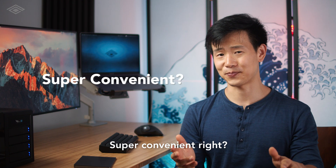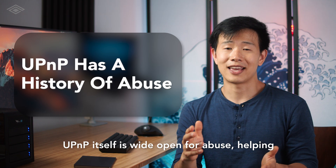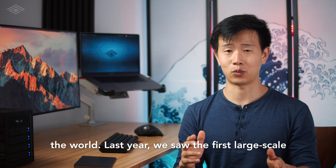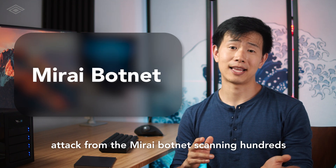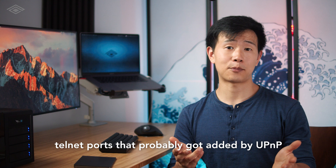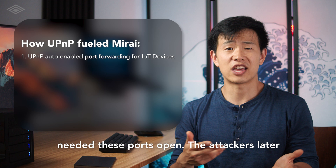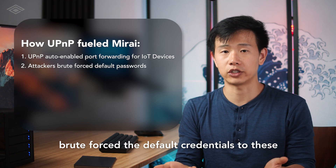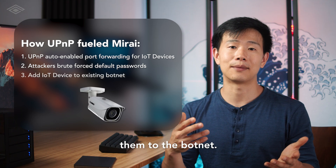Super convenient, right? Well, it sounds great until you realize that UPnP itself is wide open for abuse, helping attackers discover and hack devices around the world. Last year, we saw the first large-scale attack from the Mirai botnet, scanning hundreds of thousands of routers, searching for exposed telnet ports that probably got added by UPnP when users installed new IoT devices that needed those ports open. The attackers later brute-forced the default credentials to these devices — many of them IP cameras — and added them to the botnet.